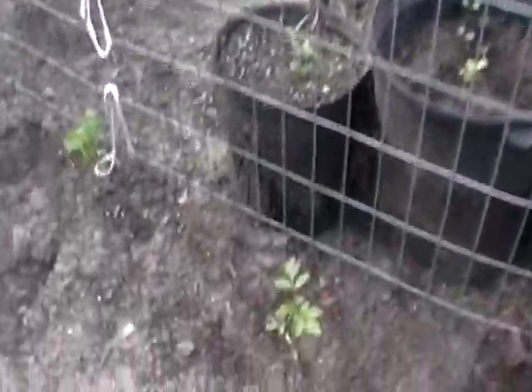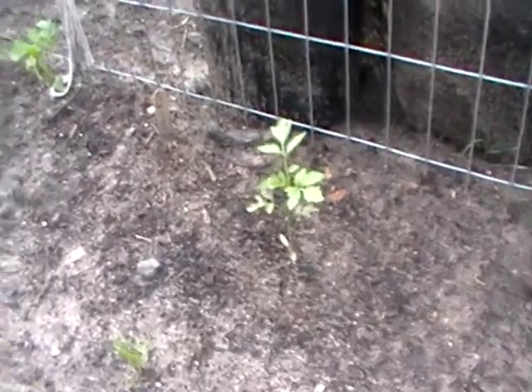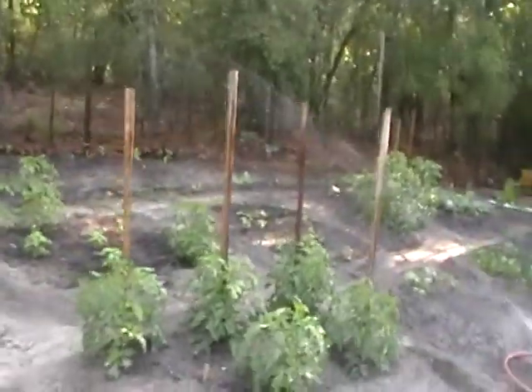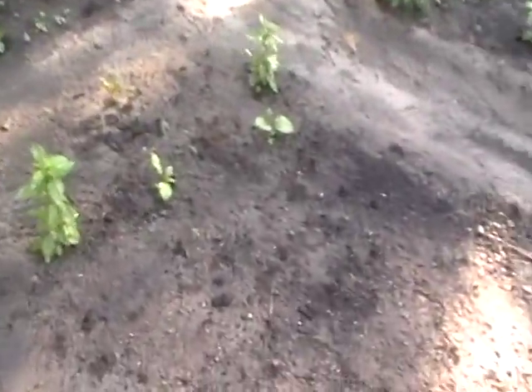I've never direct sowed tomato seeds before and I decided to do that — they're doing well. I've been out a couple of times getting supplies and totally blanked on tomato stakes, but thank goodness everybody's still standing tall and happy.